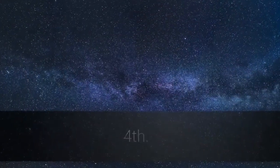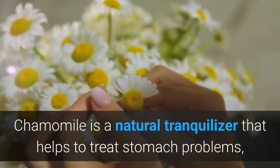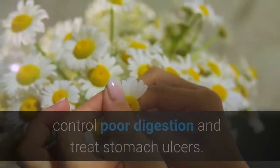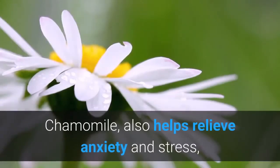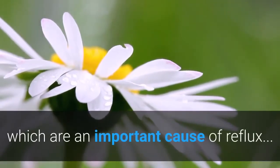4. Chamomile tea. Chamomile is a natural tranquilizer that helps to treat stomach problems, control poor digestion, and treat stomach ulcers. To help treat reflux, it is recommended to take two to three cups of tea per day. Chamomile also helps relieve anxiety and stress, which are an important cause of reflux.